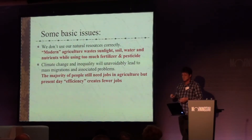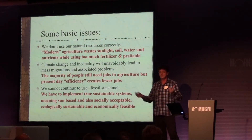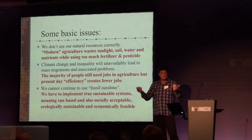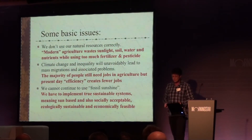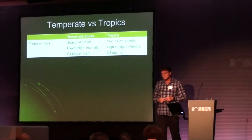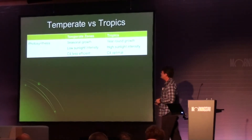And we have to get rid of the fossil sunshine — the coal, the gas, the oil, which were all once plants that decomposed, got compressed, and that we are now burning at a rate that has never been seen before on this planet. And we have to do it in ways that are socially acceptable, ecological, sustainable, as well as being economically interesting.